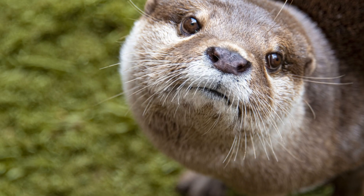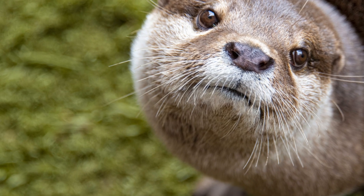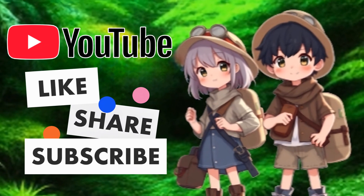Well, that's all for today, Kidtastic Animals Explorers. I hope you had fun learning all about otters. See you next time! If you enjoyed this video, please like, share, and subscribe so Kidtastic Animals can thrive.